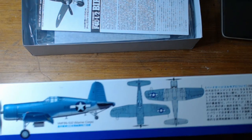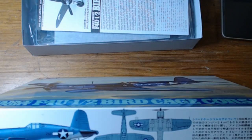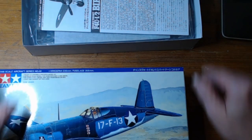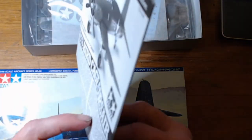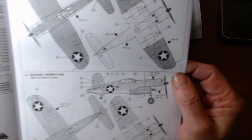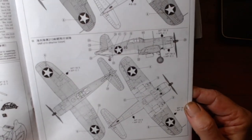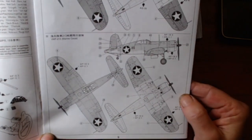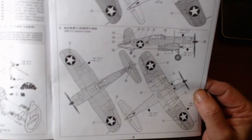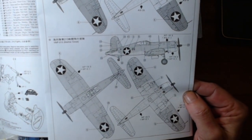I know I'm doing the daytime fighter version of the marines, which is this one down here on the bottom — not the night fighter version. Now it's not the correct VMF number for the marines that landed on the airstrip at Peleliu; this kit is VMF-213, and I think the actual VMF was VMF-14.